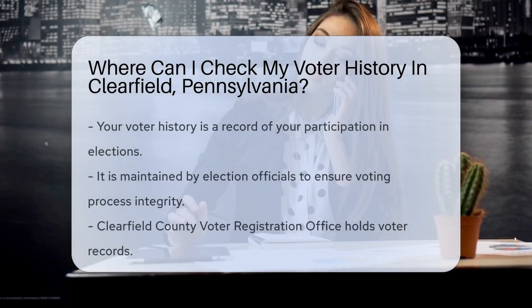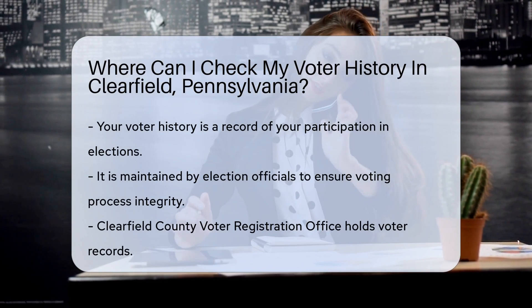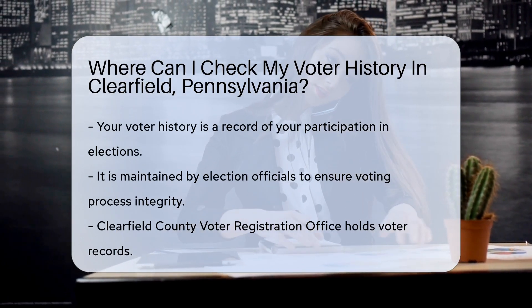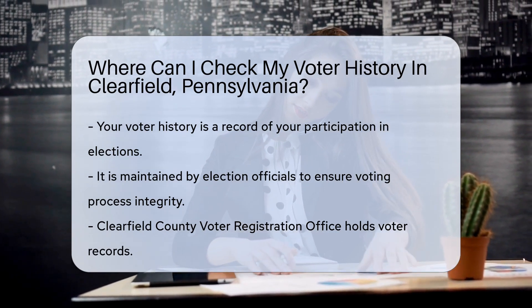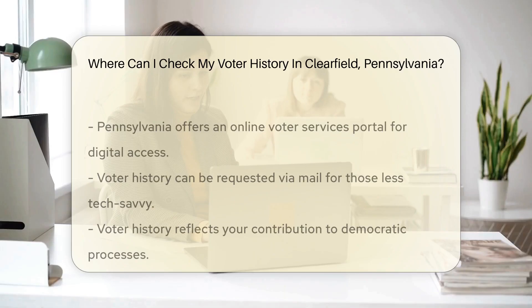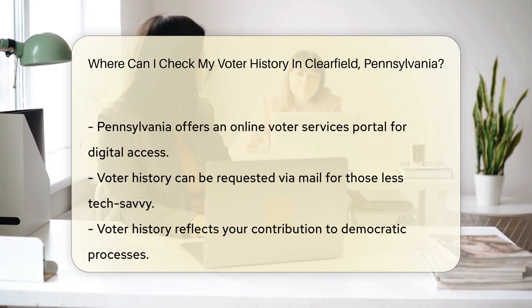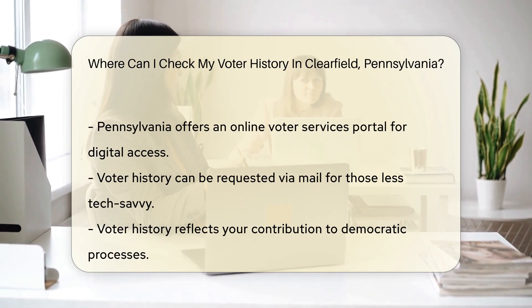Ever wondered about your civic footprint? Your voter history is like a badge of democracy — it's a record of your participation in the electoral process. Voter history is maintained by election officials as a way to ensure the integrity of the voting process. Think of it as a ledger of your patriotic actions.